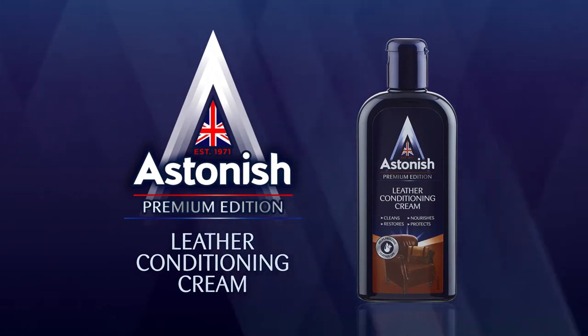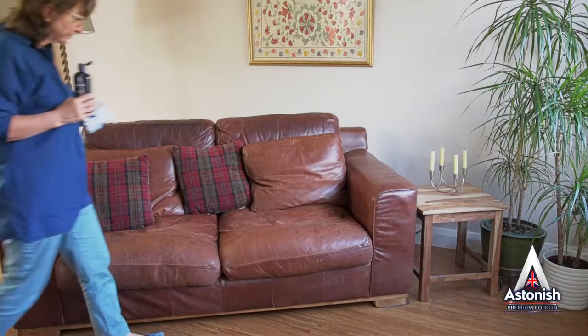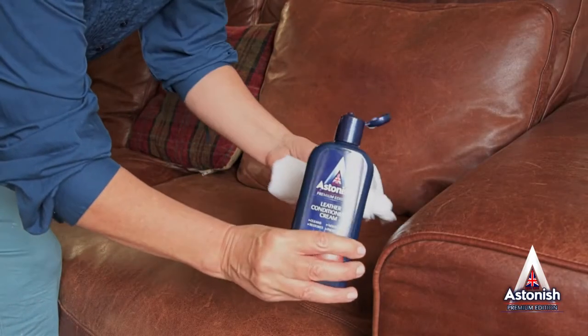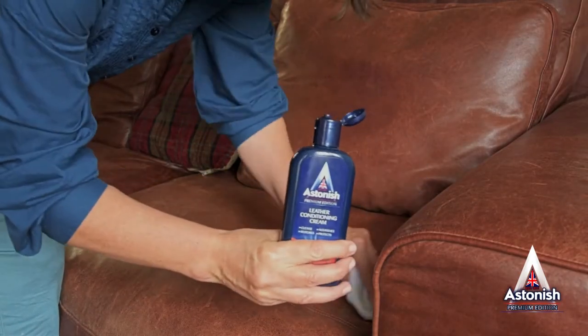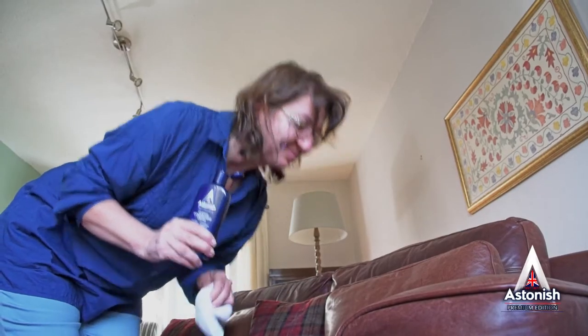When it comes to looking after leather, look no further than Astonish Leather Conditioning Cream. We've developed it to specifically clean, nourish, restore and protect your leather, adding a protective layer, keeping those much-loved items in tip-top condition.